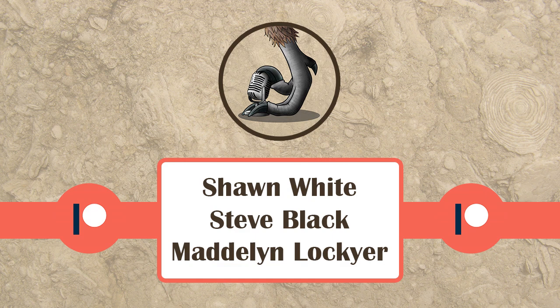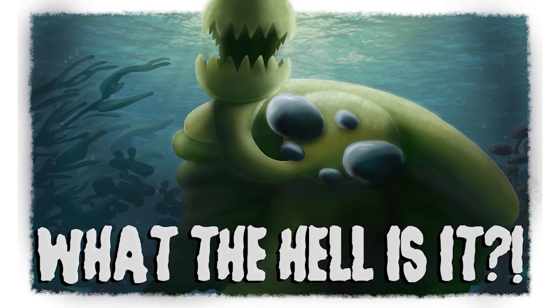Thanks for watching. I want to give a shout out to our patrons: Steve Black, Madeleine Lockyer, and Sean White. You can find more information about the Patreon down below in the description. This is the new video series — hopefully you liked it. If there's anything you'd like to see done differently, leave a comment. It'll be exciting going forward, and if you sign up to the Patreon you may be able to help vote on what other topics we discuss in this series.